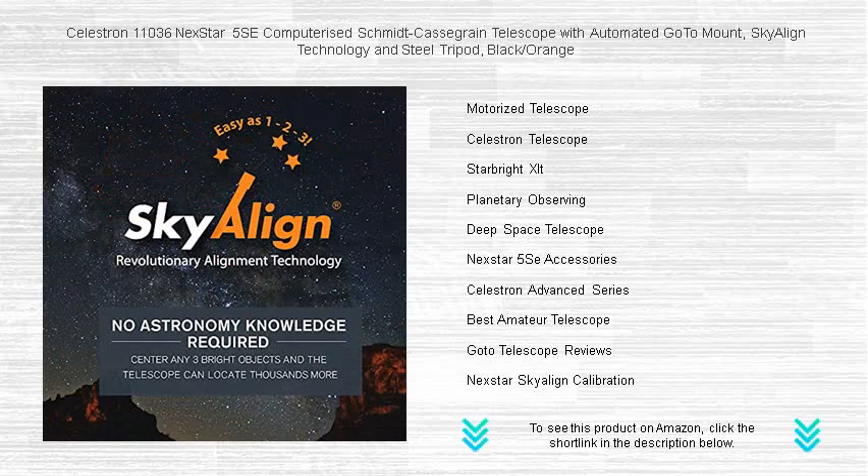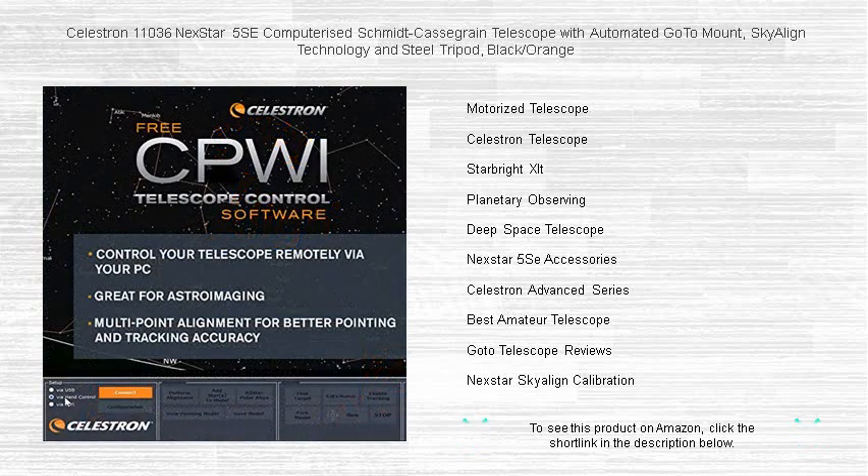The robust steel tripod provides a stable foundation for your stargazing adventures, minimizing vibrations and ensuring clear, crisp views.